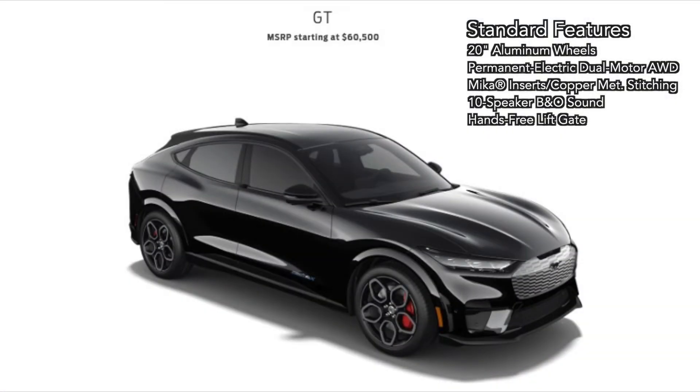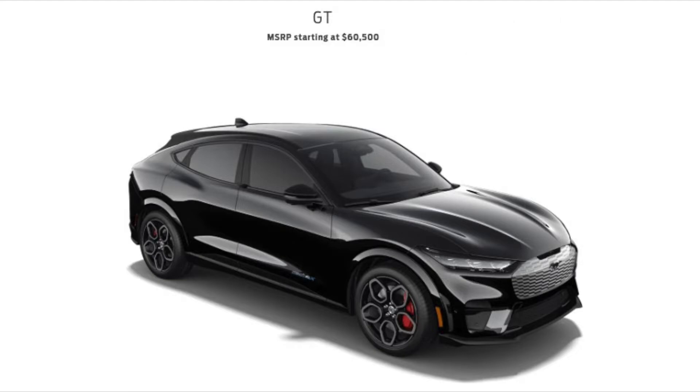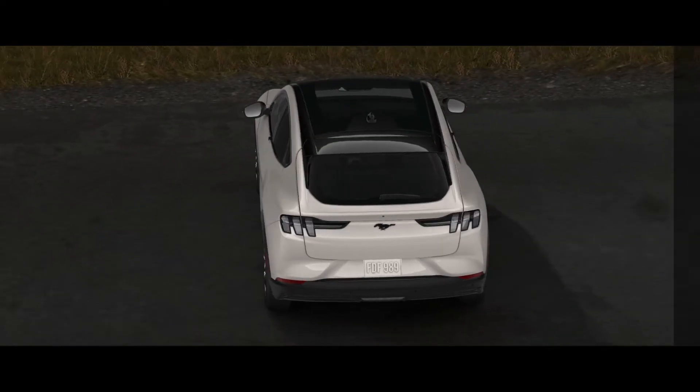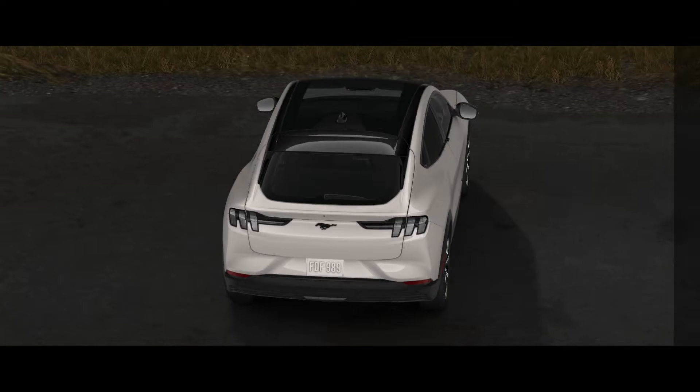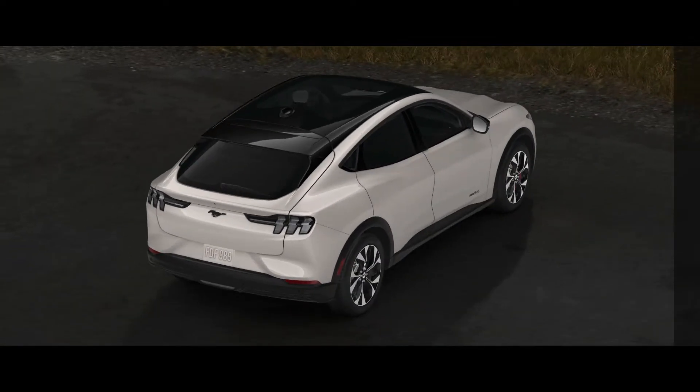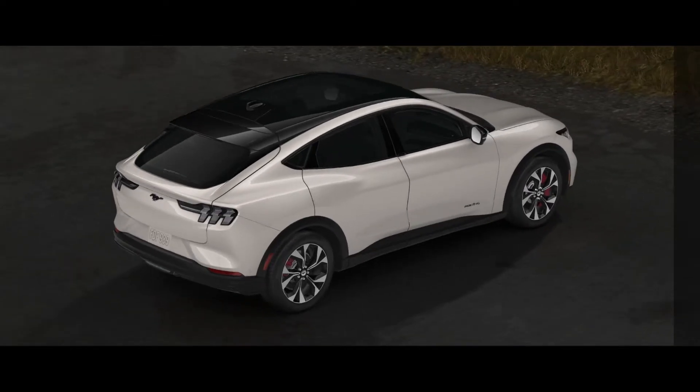Finally, we have the GT. The GT is only available in the extended range all-wheel drive configuration and is currently the most expensive of all the Mach-E's. Battery capacity is 98.8 kWh with a target range of 250 miles. While Ford has yet to release the peak power for the GT powertrain, it is targeting 342 kW or 459 horsepower, and almost 630 lb-ft of torque. The Mach-E GT MSRP starts at around $60,500.